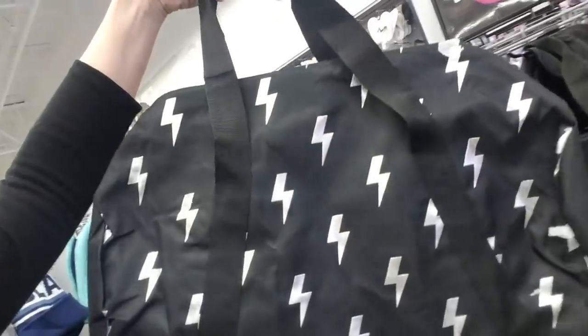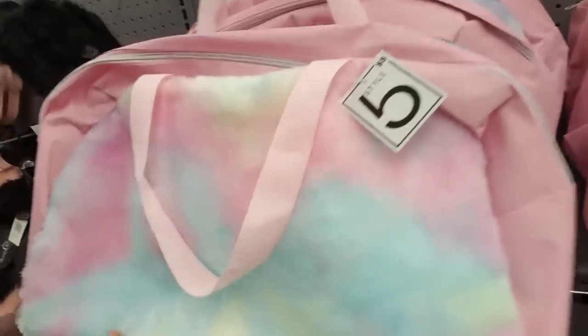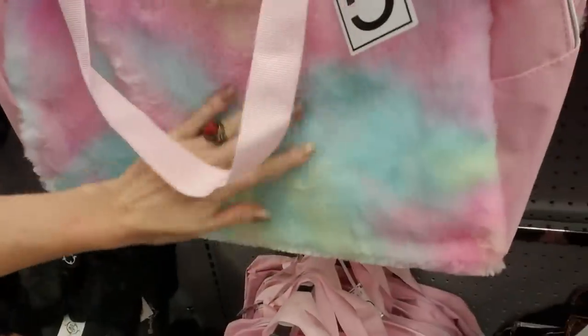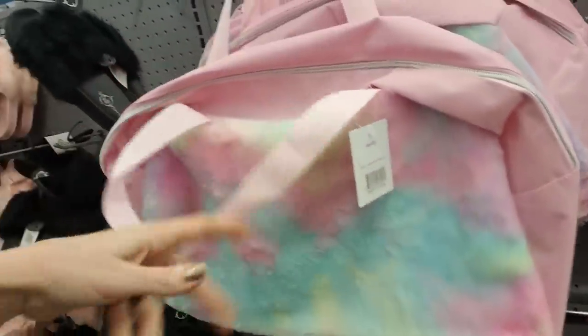Look at this bag — it's a nice little duffel bag. And here's one to match, it kind of matches the shoes over there. But it's fuzzy — it's plush on just one side.